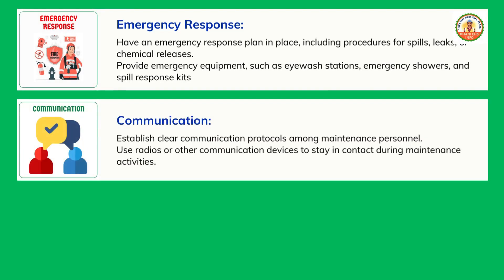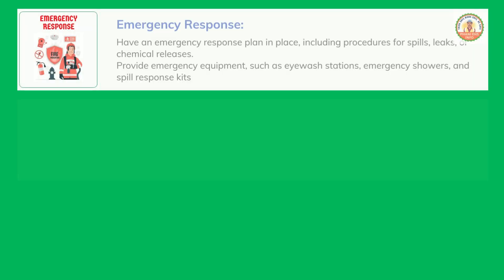Communication: establish clear communication protocols among maintenance personnel. Use radios or other communication devices to stay in contact during maintenance activities.